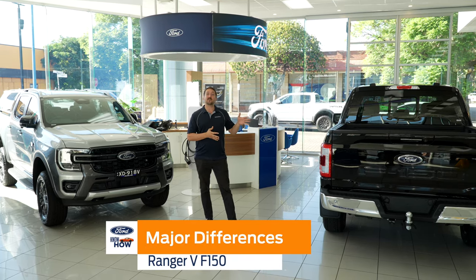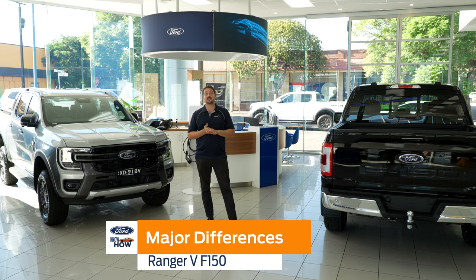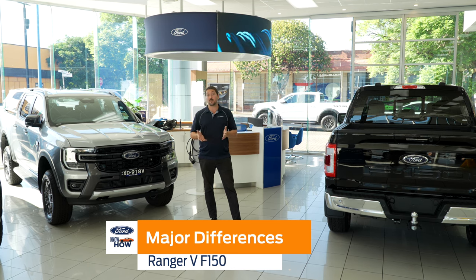Hey everyone, Josh here. With the F-150 re-releasing into Australia for many years, I'm going to go through the differences between the Ranger and the F-150 so that by the end of this video, you'll know which one to choose.